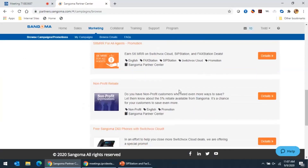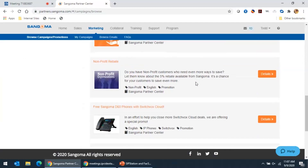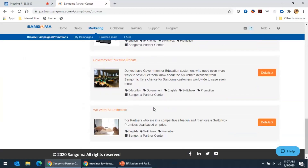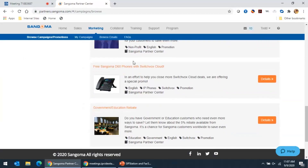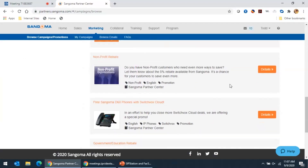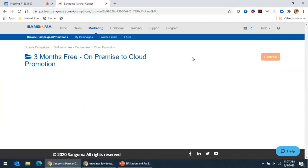We also have a non-profit rebate that can get you an additional 5%. We have a government education rebate and a free D60 with SwitchVox Cloud as well. If you want to find out more about any of these, you can log into the partner portal, click on details and find out more. Or you can reach out to your rep at Sangoma or your rep at VoIP Supply to get additional information.